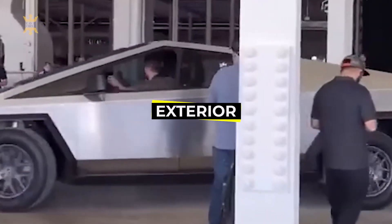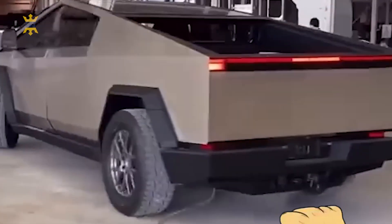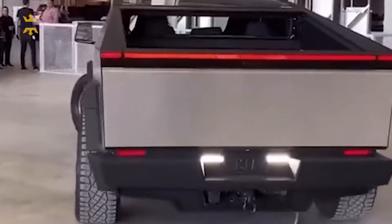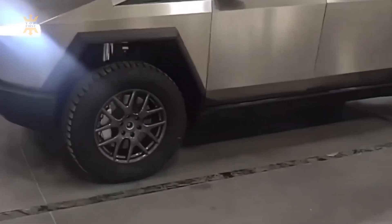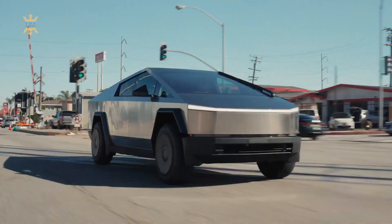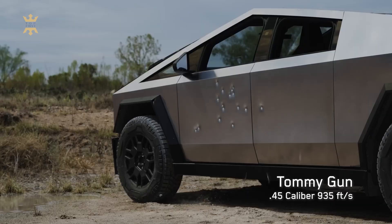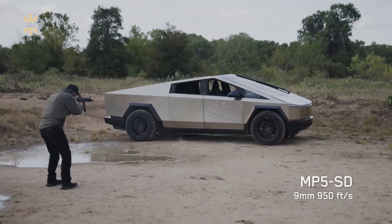The exterior of the Tesla Cybertruck is a testament to innovation and durability. Crafted from a unique stainless steel super alloy, it eliminates the need for traditional paint while offering remarkable resistance to corrosion. This not only ensures a long-lasting and low-maintenance exterior, but also adds to the vehicle's distinctive appearance. One of the most striking features is the Cybertruck's ability to withstand gunfire from various firearms, including a .45 caliber Tommy gun, a 9mm Glock pistol, and a 9mm MP5 submachine gun.